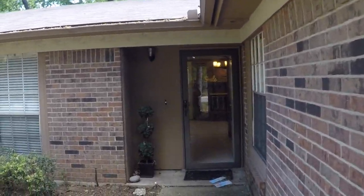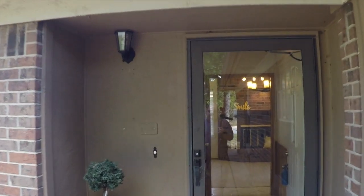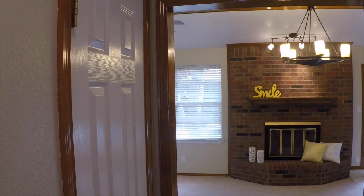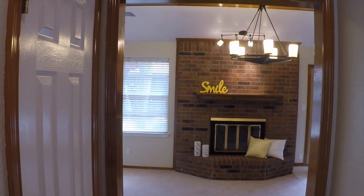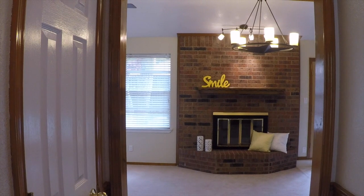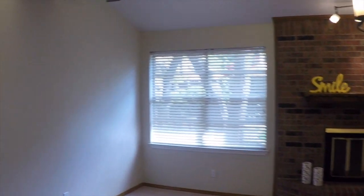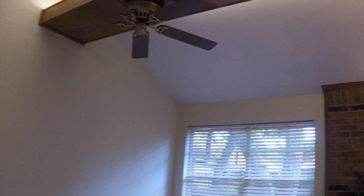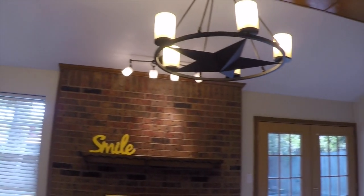Pretty much got the inside already queued up. So here we are coming in — this is the entryway. I'm going to drop this down so that you're getting more of a full view. So here's the living room. Nice light fixture.